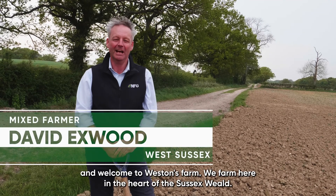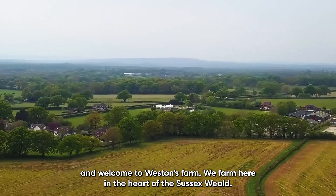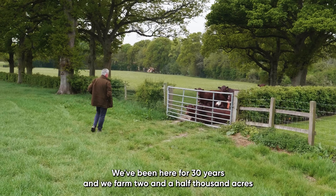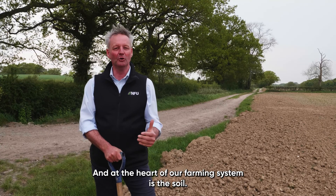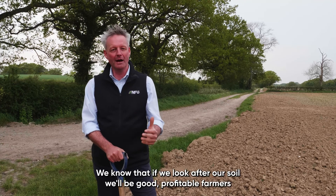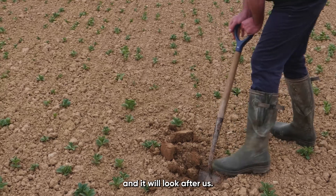Hi, I'm David Exwood and welcome to Westerners Farm. We farm here in the heart of the Sussex Weald. I've been here for 30 years and we farm two and a half thousand acres. We are a really traditional mixed farm of beef and arable, and at the heart of our farming system is the soil. It's all about the soil and everything we can do for it. We know that if we look after our soil we'll be good profitable farmers and it will look after us.